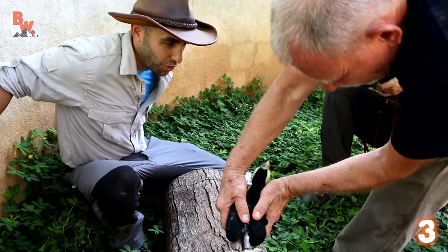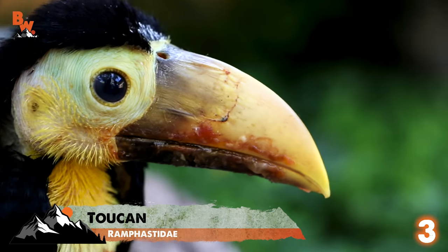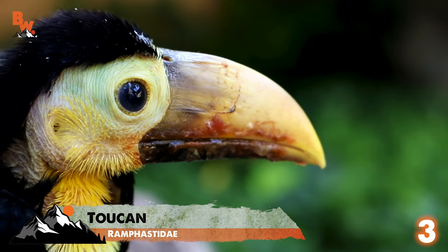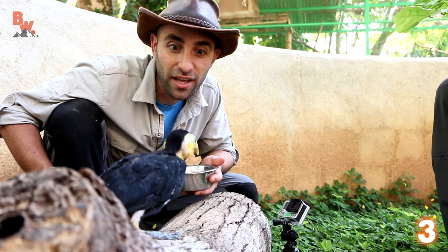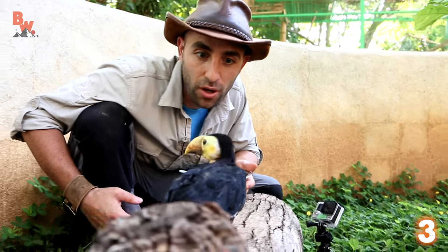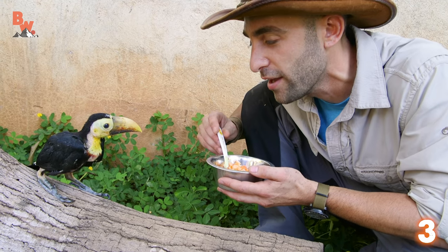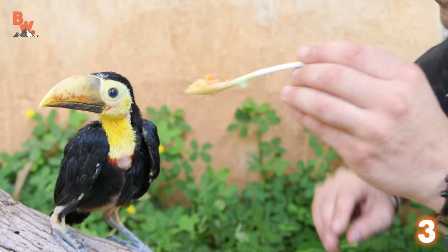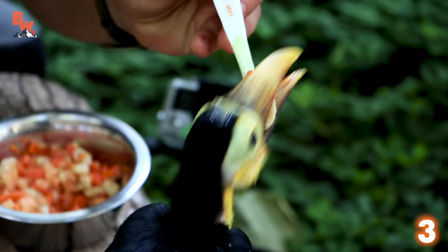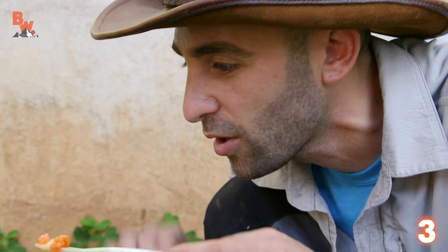Here he comes. Look at that. That is a baby toucan. I have never seen one of these before. That is so amazing. You look like a little dinosaur. Look at that curious head. Look what I've got. If I was a mama toucan, I would come in with some fruit just like this. There you go. He's eating the spoon. Look at that beak — quite the chomper.